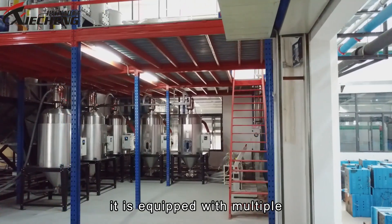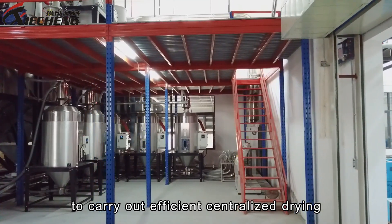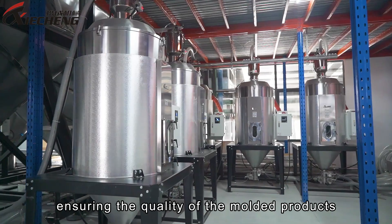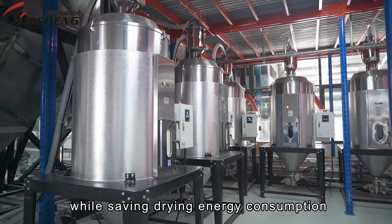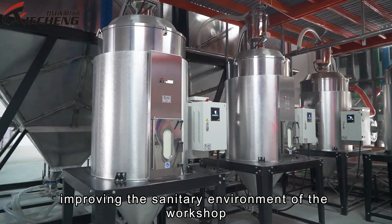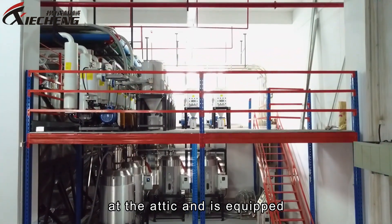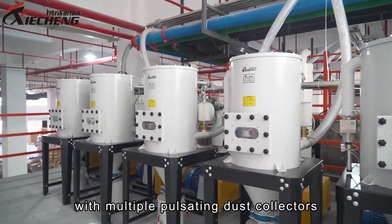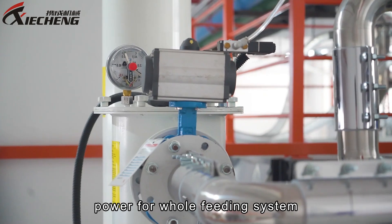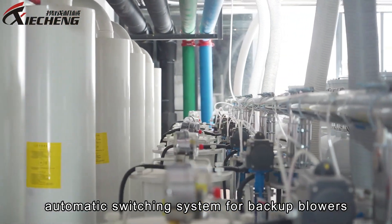In addition, the system is equipped with multiple centralised drying systems to carry out efficient centralised drying of raw materials, ensuring the quality of moulded products while saving drying energy consumption, reducing workshop temperature, and improving the workshop's sanitary environment. The air pump station is located in the attic and is equipped with multiple pulsating dust collectors and roots blowers to provide sufficient conveying power for the whole feeding system, along with an automatic switching system for backup blowers.